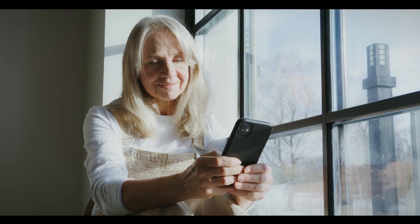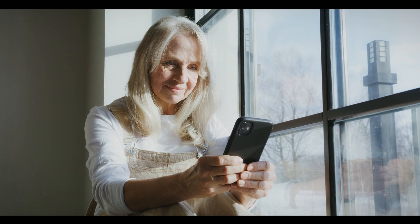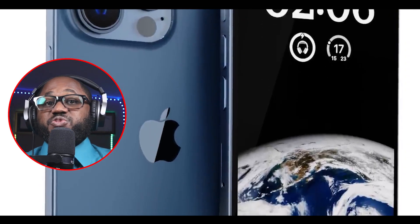With the Contact Key Verification feature, users can ensure they are exclusively communicating with their intended recipients. Users can verify their identities by comparing a contact verification code in person, through FaceTime, or via other secure communication methods. Once available, iMessage Contact Key Verification will automatically alert participants if Apple detects the addition of an unauthorized device to the account. Apple envisions this as a means of protecting activists, government officials, and journalists from state-sponsored hacking attempts, and it is anticipated to be one of the final additions to iOS 16 before iOS 17.